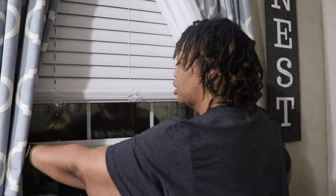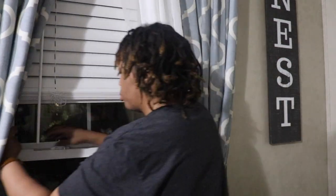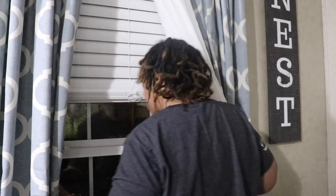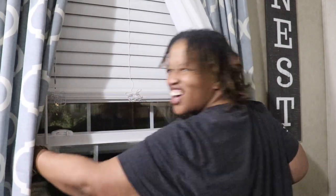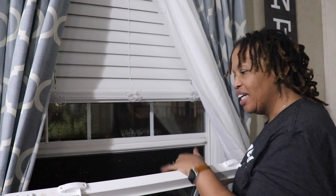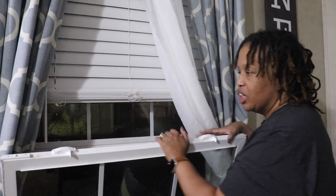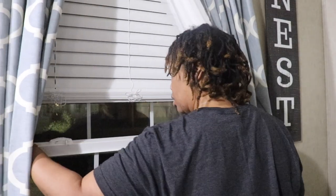You push these two buttons in and then pull — actually, you're supposed to pull the window up and then pull it down. This makes it easy to clean either side, or even if there's an emergency and I have to get out through the window it makes it easier to get out. There's also a screen here — it's a really heavy window — and then it just clicks back into place and I can push it down and lock it.